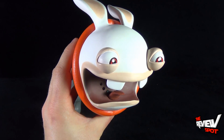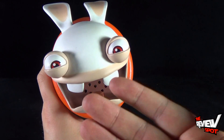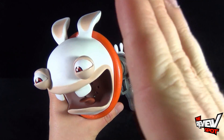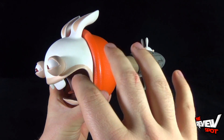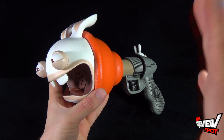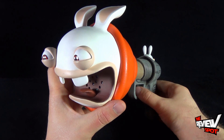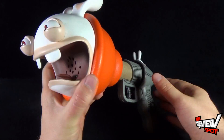What you can hear right away is that the volume is quite loud coming out of this. It's not something where you have to strain — you can tell right away what it is. That's so cute.